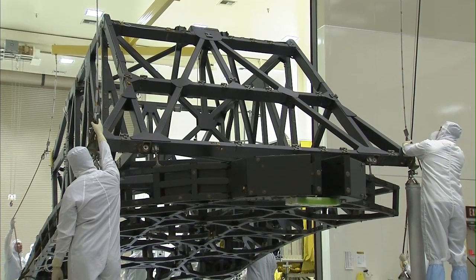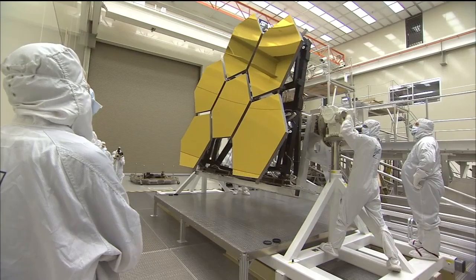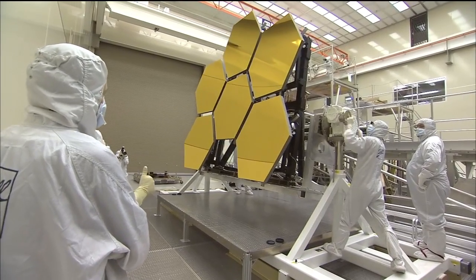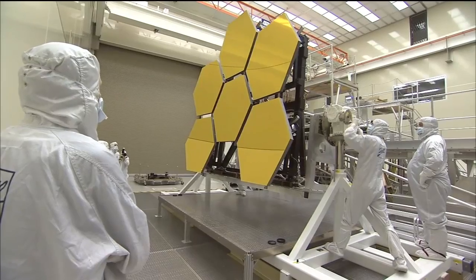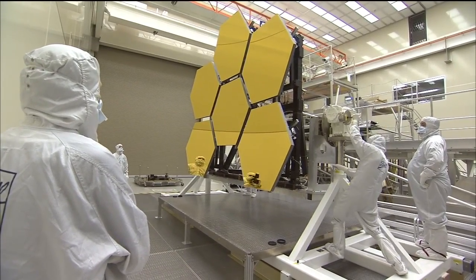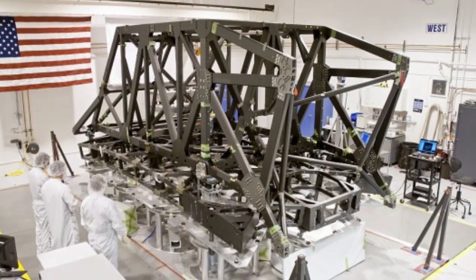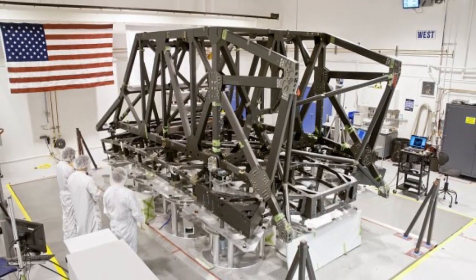The telescope's backplane supports the beryllium mirrors, instruments, and other elements. It holds the 18-segment, 21-foot diameter primary mirror nearly motionless while the telescope peers into deep space. ATK built the backplane structure at its facility in Magna, Utah under a contract with prime contractor Northrop Grumman.